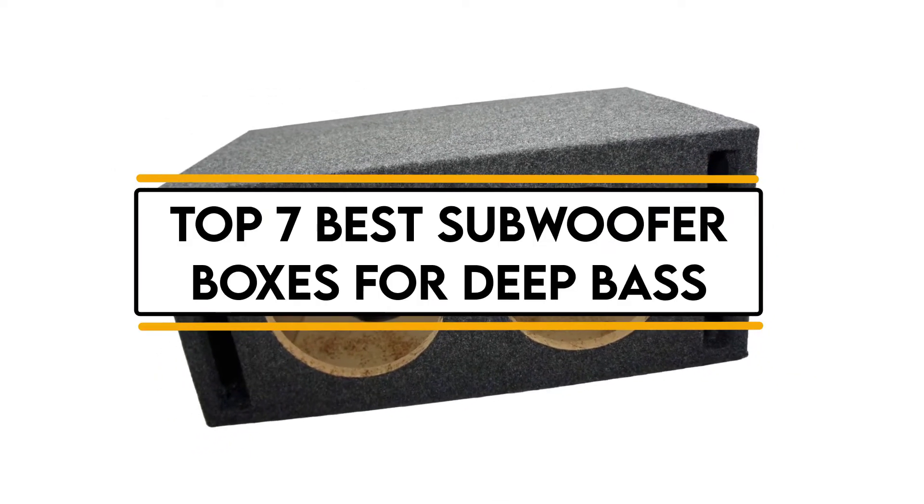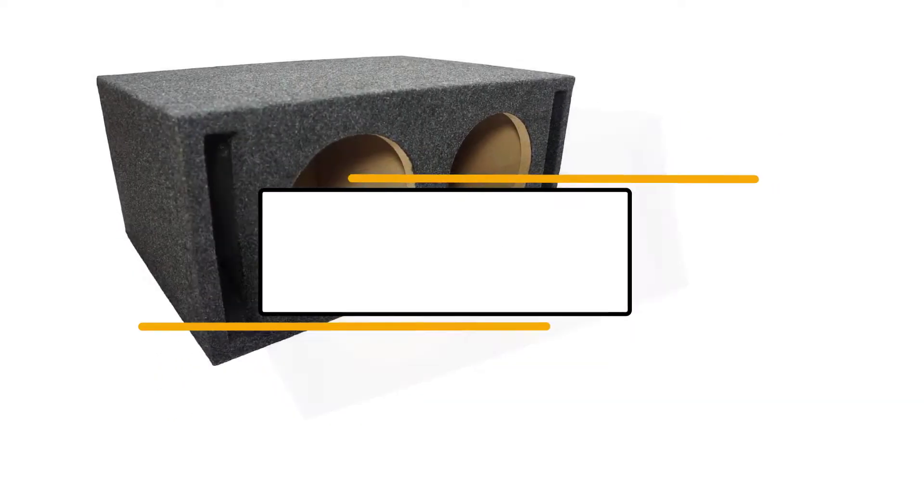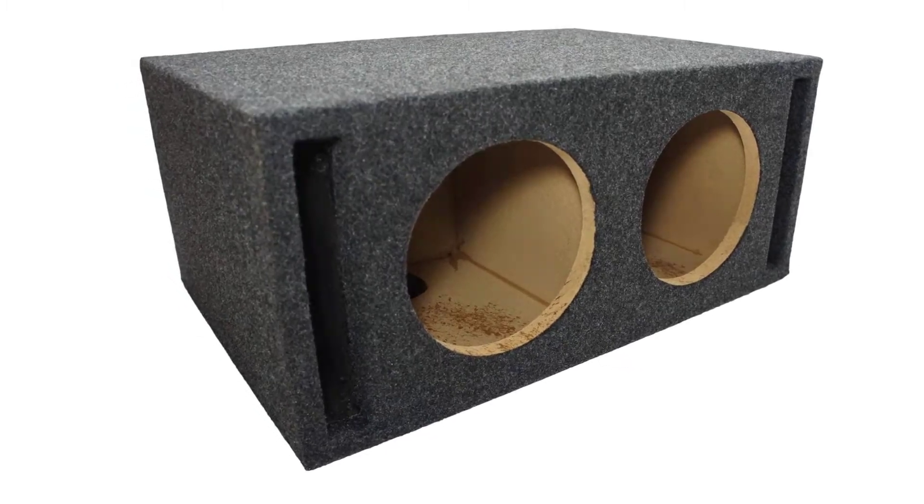In this video, we will discuss the top 7 best subwoofer boxes for deep bass. So let's get started.